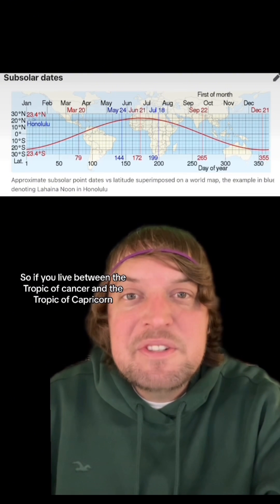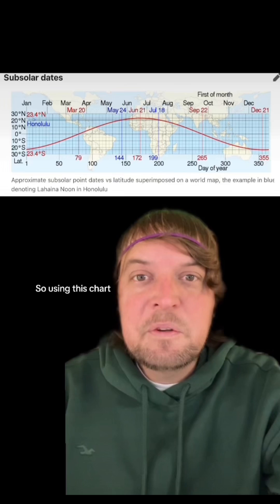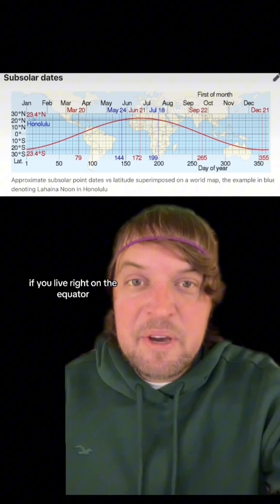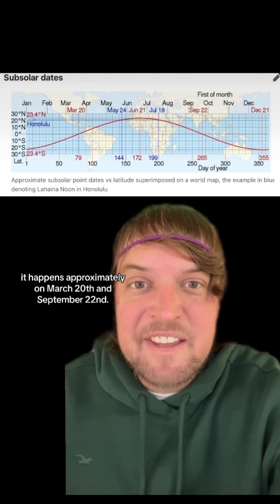So if you live between the Tropic of Cancer and the Tropic of Capricorn you've probably seen it, and I'm jealous of you. Using this chart, if you live right on the equator — this middle line here — it happens approximately on March 20th and September 22nd.